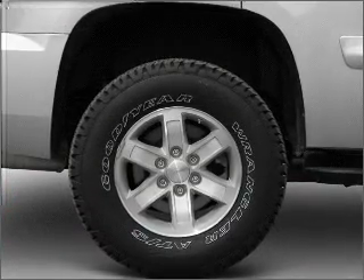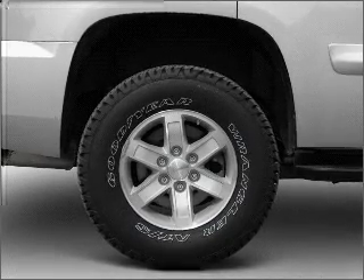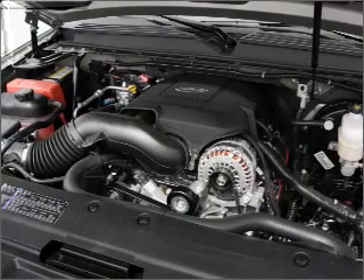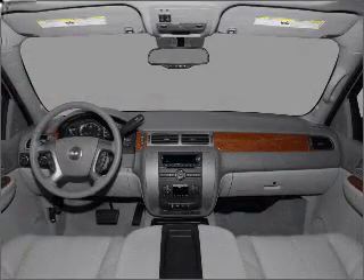You will appreciate the safety feature of anti-lock brakes. Heated seats offer comfort in cold weather. He's always hot and she's always cold — solve this problem while driving with dual temperature controls.